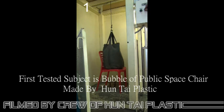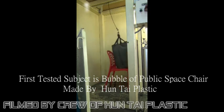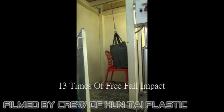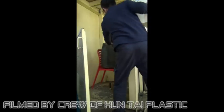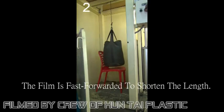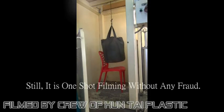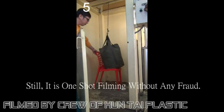The first tested subject is the bubble public space chair made by HUNTIE PLASTIC. It undergoes thirteen times of free fall impact. The film is fast-forwarded to shorten the length, but it is one-shot filming without any fraud.